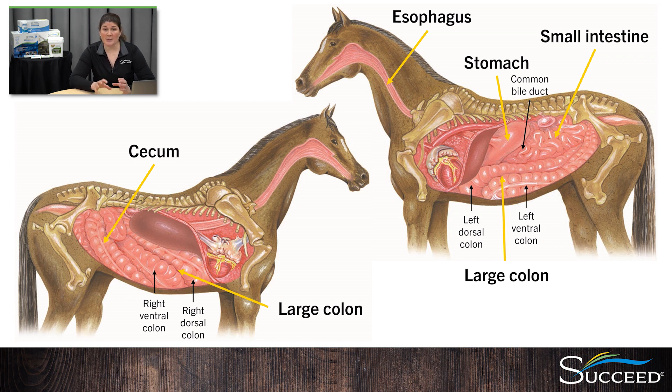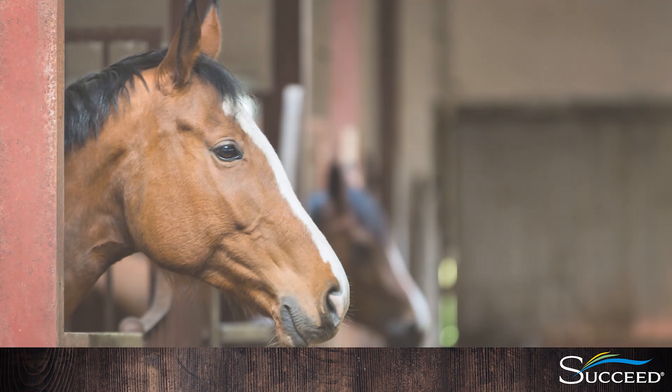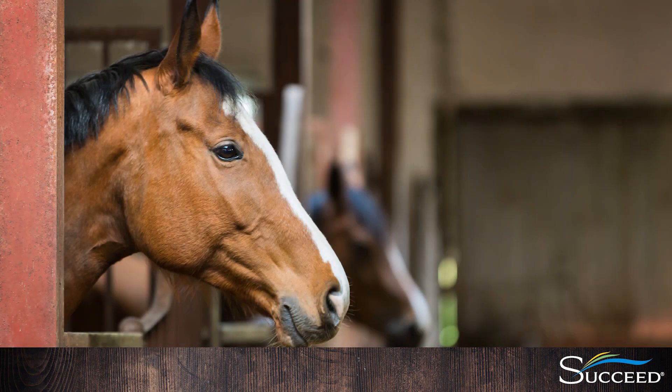VFAs and other byproducts of fermentation are then absorbed through the walls of the cecum and large colon and into the horse's bloodstream. It's critical to maintain the natural balance of microbes in the hindgut for good digestion and overall health. Finally, the feed moves through the small colon where water is absorbed from the remaining feed matter, creating fecal balls, which are then expelled through the rectum. This system works very well for an animal living on a continuous intake of forage and subject to little stress.